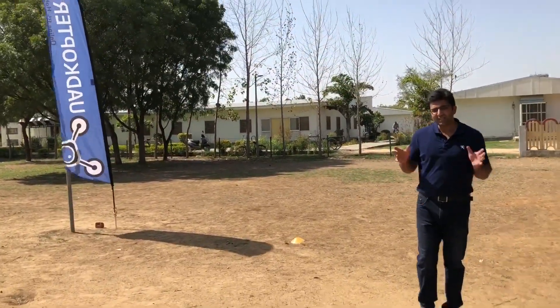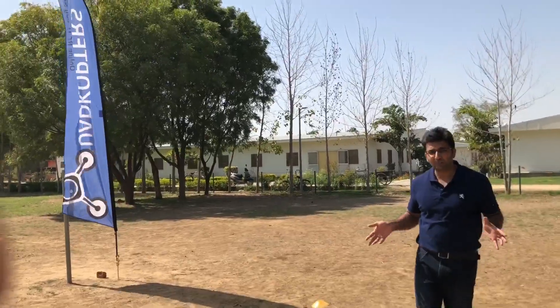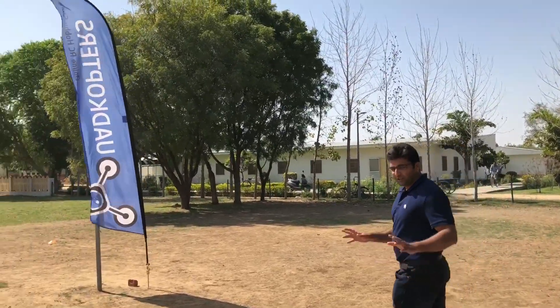The drones are going to fly at very high speeds. Tomorrow is going to be our pro race — today is just the practice day.